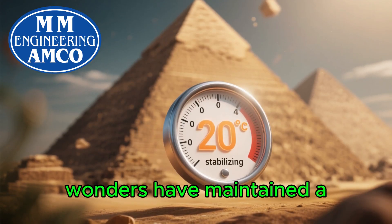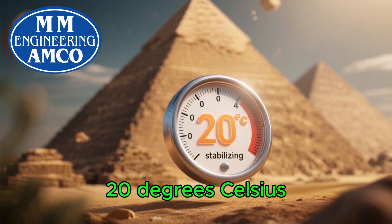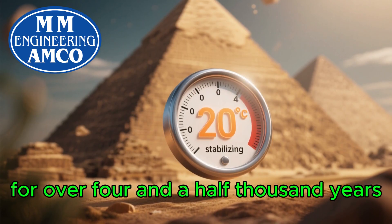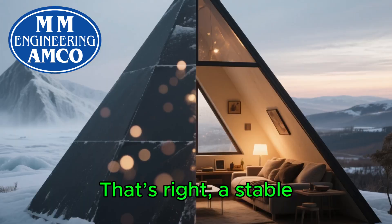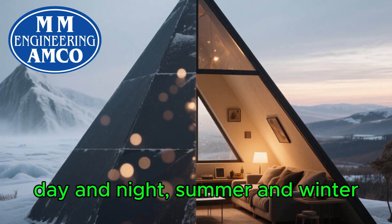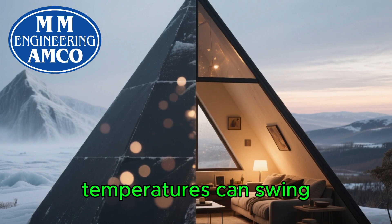These architectural wonders have maintained a near-constant internal temperature of around 20 degrees Celsius, or 68 degrees Fahrenheit, for over 4,500 years. A stable, comfortable temperature — day and night, summer and winter — in the middle of a scorching desert where outside temperatures can swing dramatically.